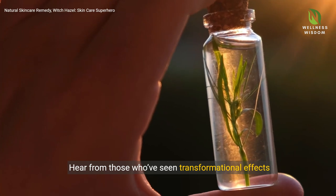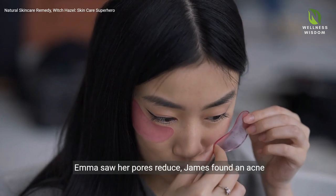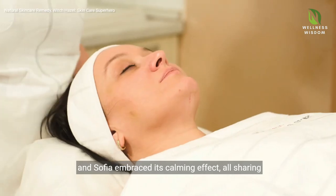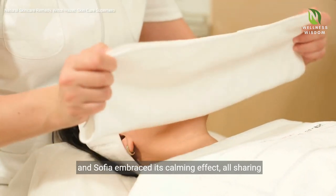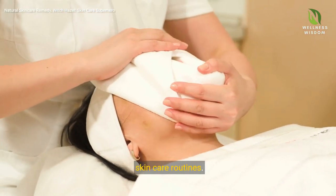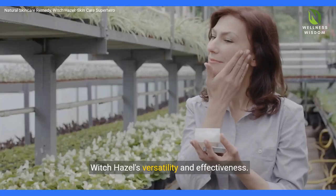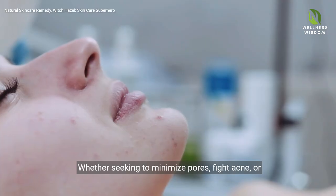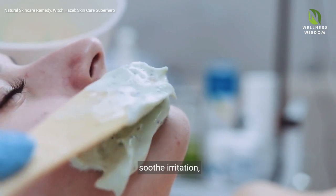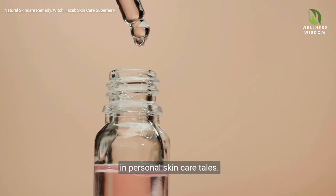Hear from those who've seen transformational effects with Witch Hazel. Emma saw her pores reduce, James found an acne solution without the harsh chemicals, and Sophia embraced its calming effect, all sharing in the natural efficacy of Witch Hazel in their skin care routines. Their stories offer a compelling testimonial to Witch Hazel's versatility and effectiveness. Whether seeking to minimize pores, fight acne, or soothe irritation, Witch Hazel emerges as a natural, reliable solution in personal skin care tales.